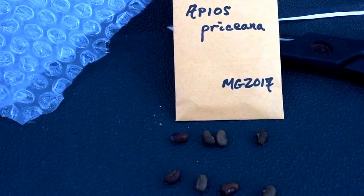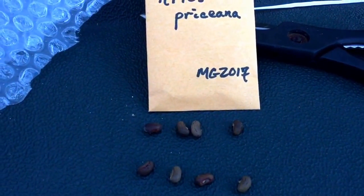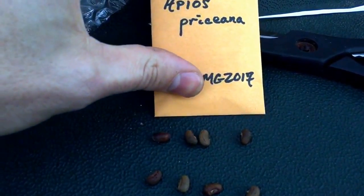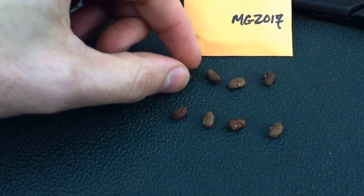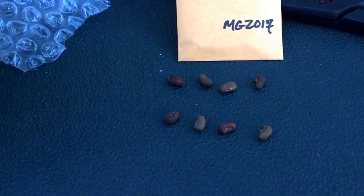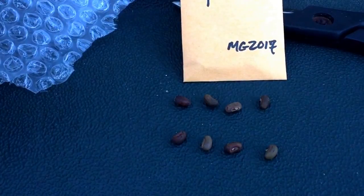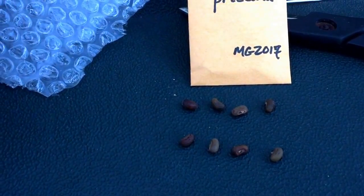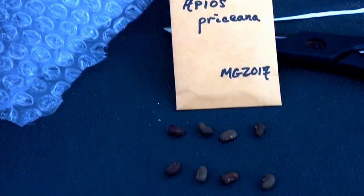There are only about 25 occurrences of it in the wild, and maybe a couple of passionate gardeners keeping the genetics alive. So what we have here are eight really important seeds. I'm going to share some of these with friends I know will take good care of them, and grow the rest myself — so stay tuned and subscribe for more updates on Apios prysiana.